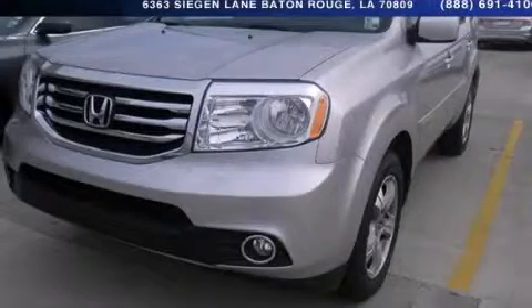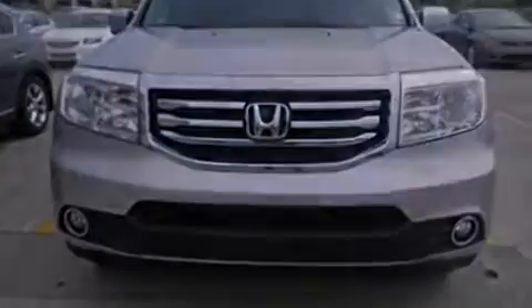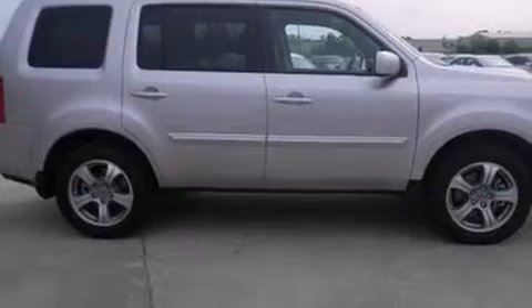This is a 2013 Honda Pilot — functional utility for a modern lifestyle. It has a 3.5-liter six-cylinder engine and a five-speed automatic transmission.